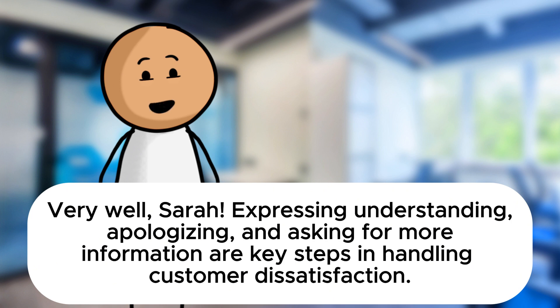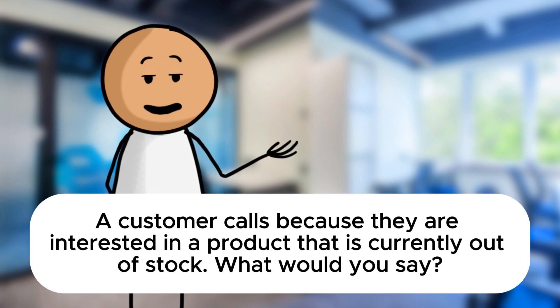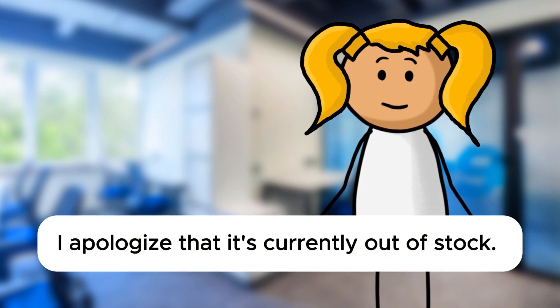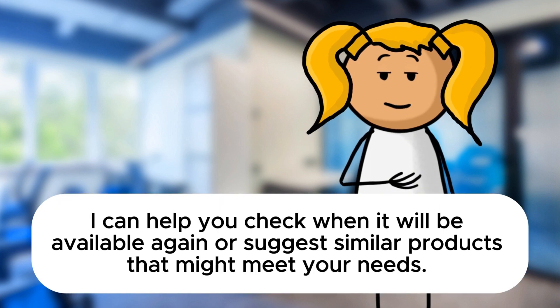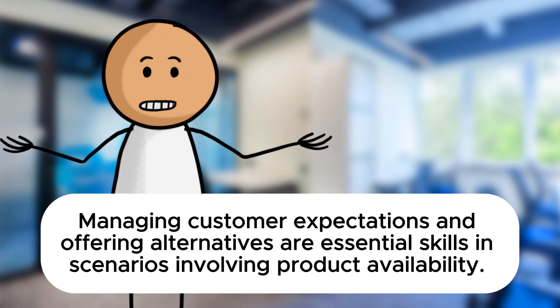Now let's dive into a different kind of situation. A customer calls because they are interested in a product that is currently out of stock. What would you say? I would say: Hello, thank you for your interest in our product. I apologize that it's currently out of stock. I can help you check when it will be available again or suggest similar products that might meet your needs. May I have the product name or code please? Perfect, Sarah. Managing customer expectations and offering alternatives are essential skills in scenarios involving product availability.